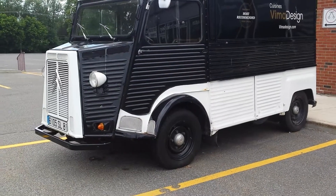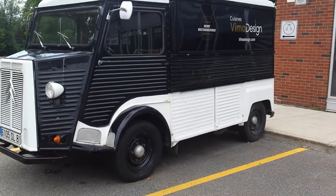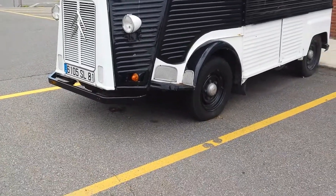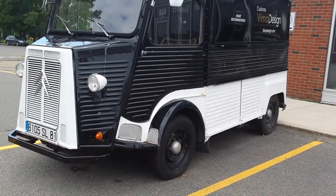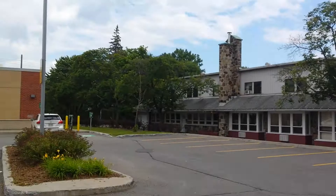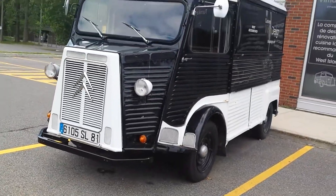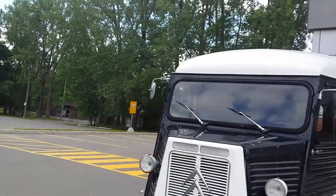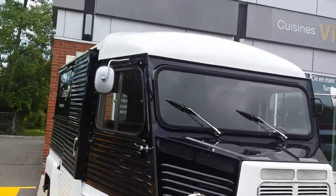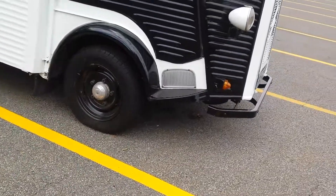Good day to all my viewers out there — this is for all you vehicle lovers. I came across this beautiful truck here on the corner of Beaconsfield and St. Charles Street just down there. Check this out — it's beautiful! I'm not a vehicle expert, so I'll leave it for my viewers who are vehicle lovers to comment and tell me exactly what this is.